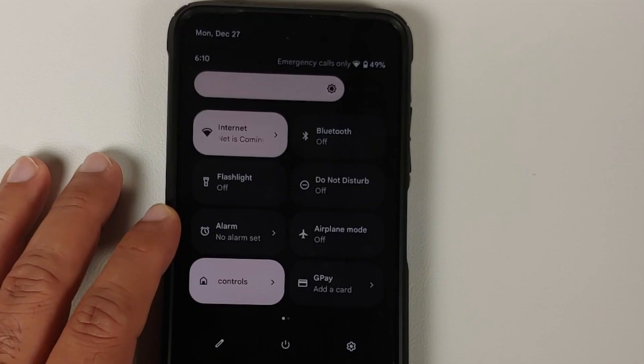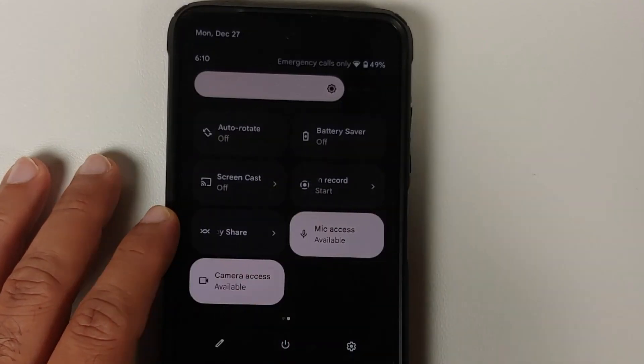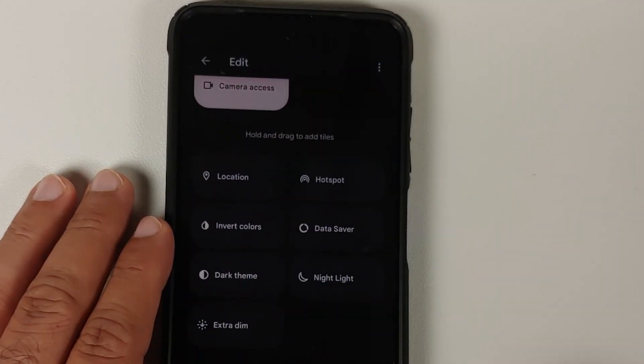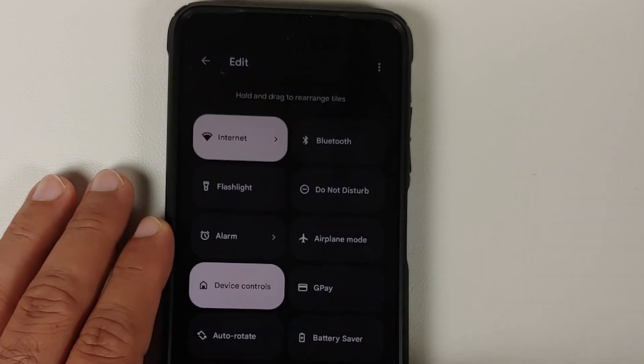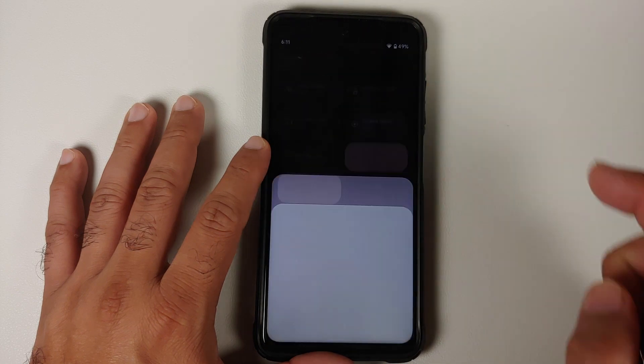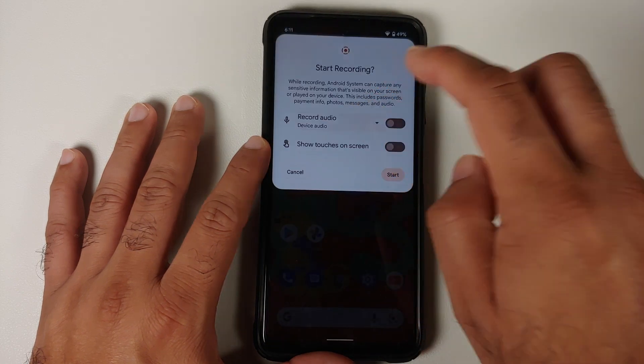This is how the power menu is going to look like, and this is how your quick settings panel is going to look like. You can add more tiles once you tap on the edit icon, and here are the different options for your tiles which you can add. You do have a screen recorder — let's go ahead and give that a try.